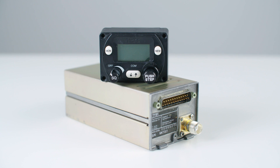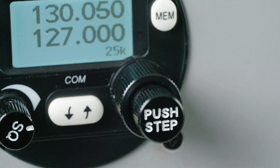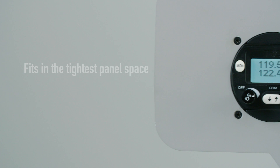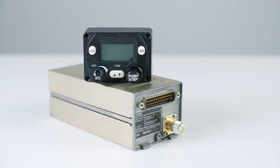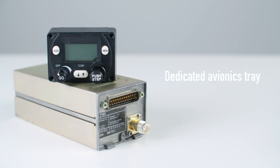If you're looking for a highly capable but small 8.33 and 25 kilohertz radio, then Trig has the solution for you. Like our matching compact transponders, the TY91 fits in the tightest panel space, giving room and options for other avionics. A separate back box hardware unit has its own dedicated avionics tray and can be mounted away from the panel.